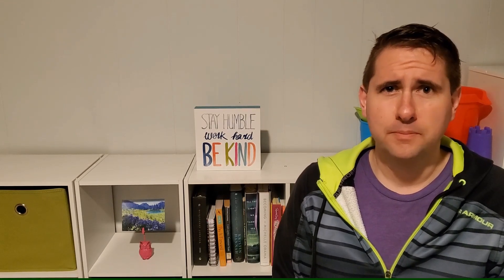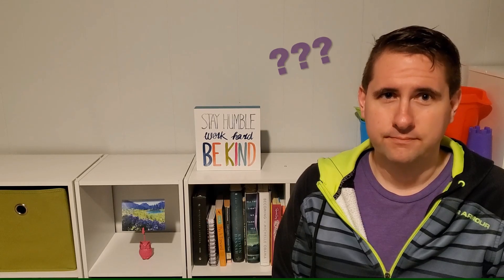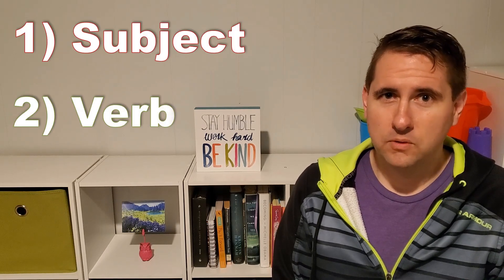It's important you use complete sentences. So what makes up a complete sentence, you might be asking yourself? Well, that's simple — there's two parts: one, a subject, and a verb or an action.